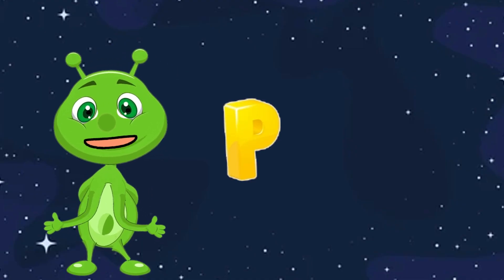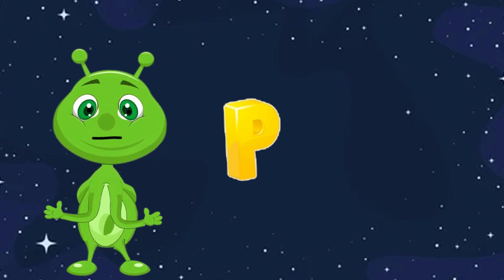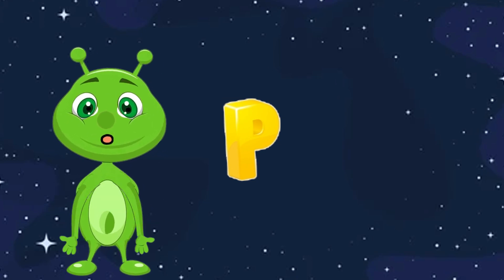P is for Planet. Planets are large celestial bodies that orbit stars. There are eight planets in our solar system, including Earth, Mars, and Jupiter.